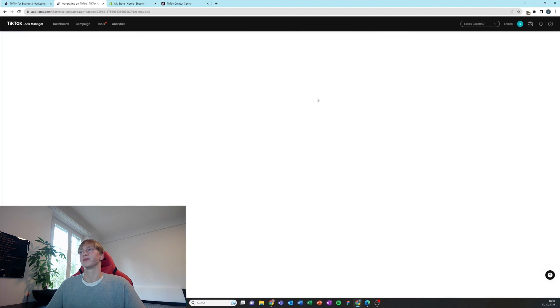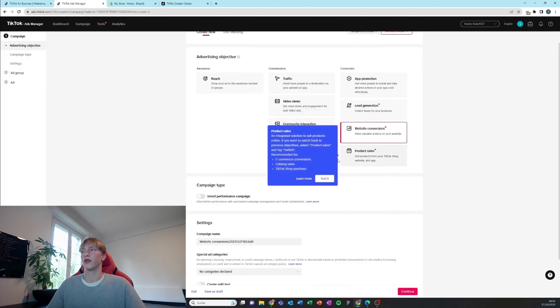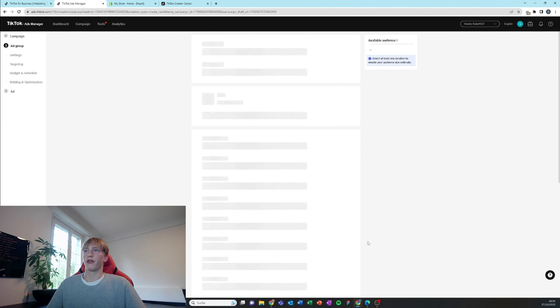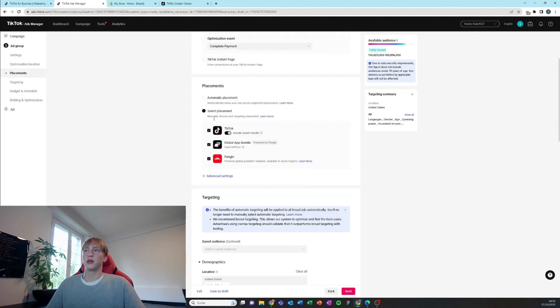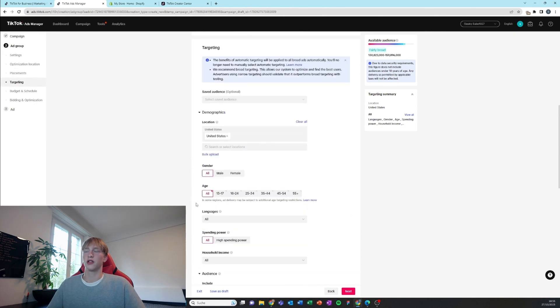Now we're creating the ads. Always choose custom mode and go for website conversions. Type in the campaign name and continue — leave everything off. Name your ad group, select the pixel we created, set the optimization event to always 'Complete Payment,' and select placement just for TikTok — we don't want the other apps.